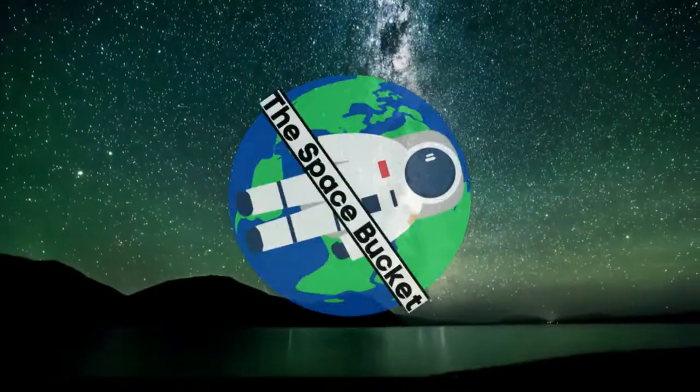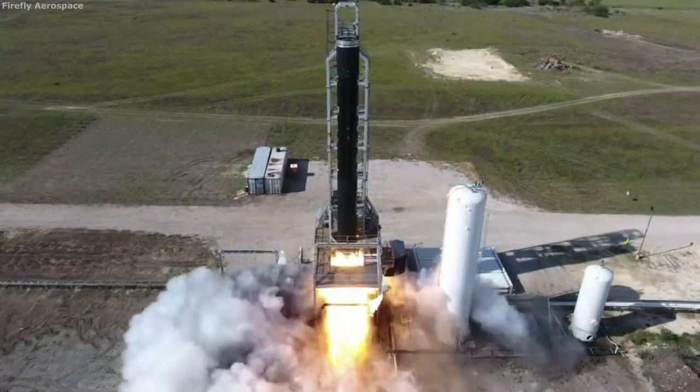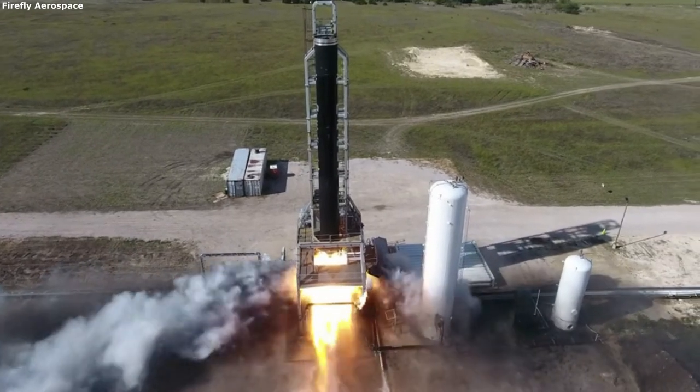3, 2, 1, and liftoff of Discover, hoisting harmony to the heavens. Hello everyone.